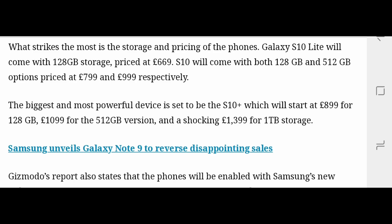The Samsung S10 will come in 128 GB and 512 GB options, priced at £799 and £1000 respectively. In dollars, those prices will be approximately $900 and $1100.